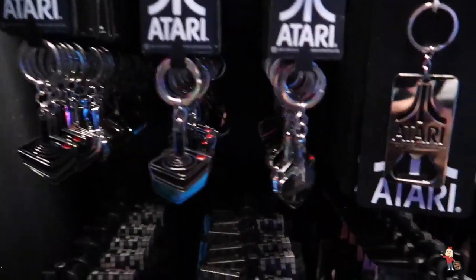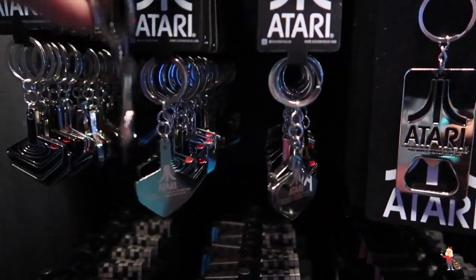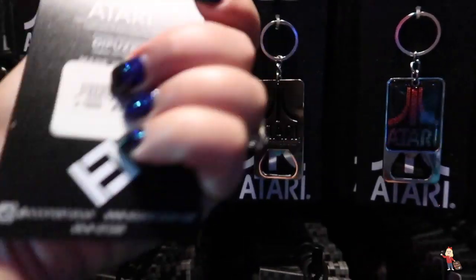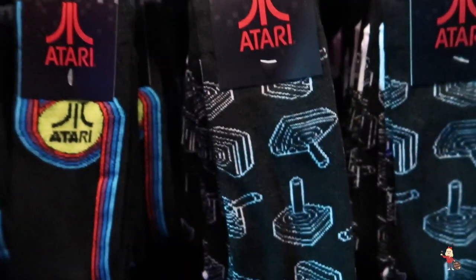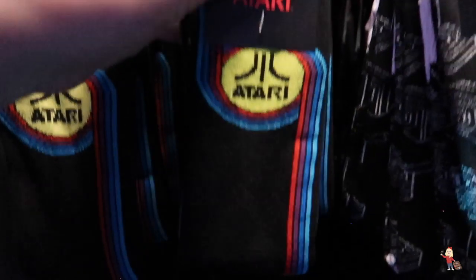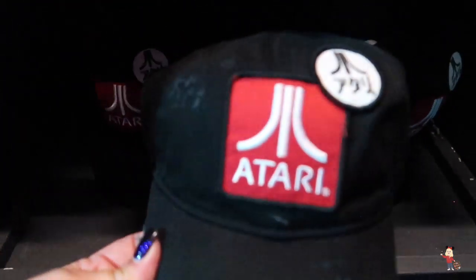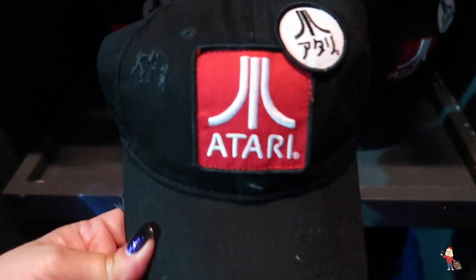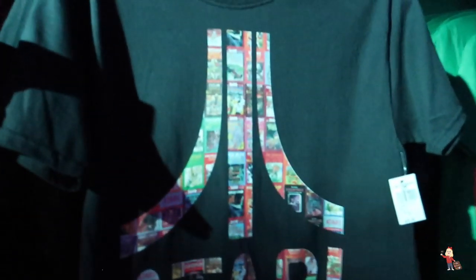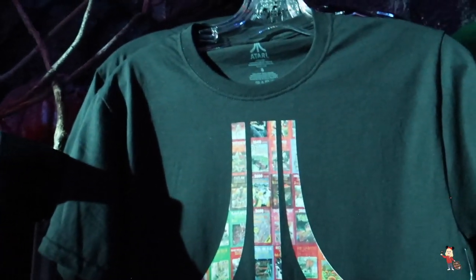They've also got Atari keychains for $10 and bottle openers for $10. Then you've got Atari socks for $15, and Atari hats — look at these! They are $25. There's your backpack again on the bottom, and you've got a coin machine with everything coming out. An Atari t-shirt — that's $30 for that one.